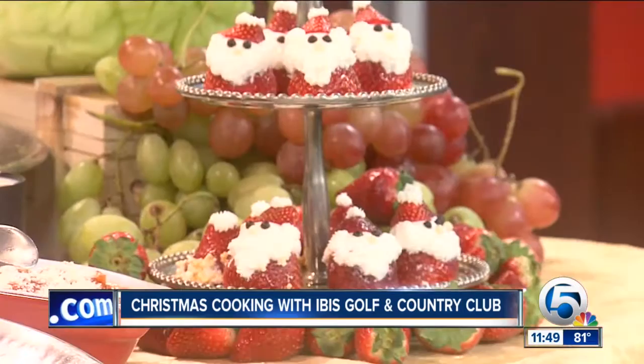Thanks so much for joining us. No, I thank you for having us. And all these recipes, by the way, are going to be on our website.